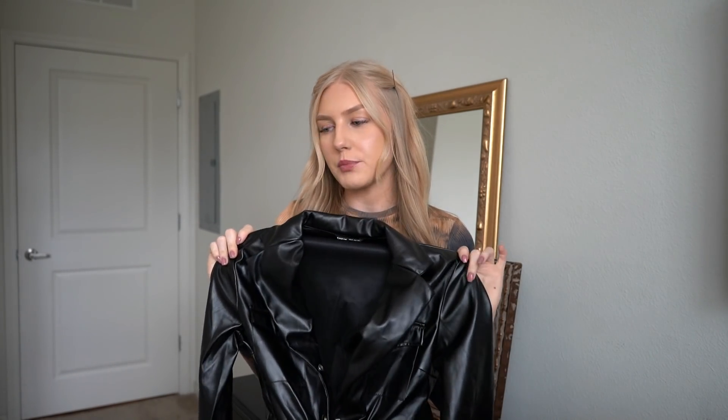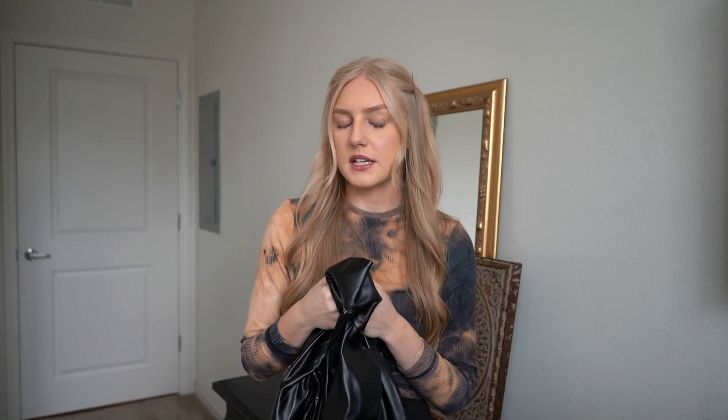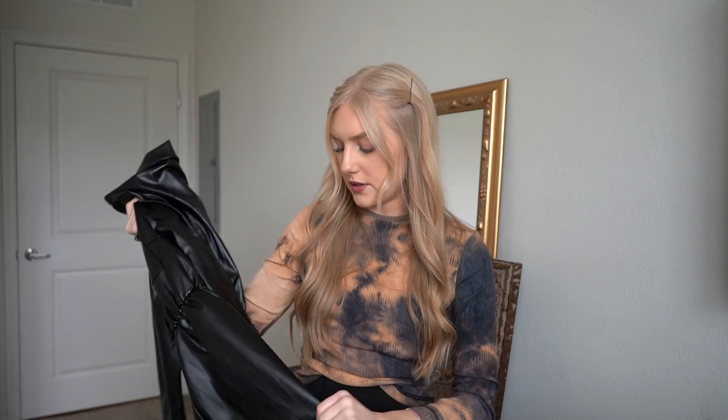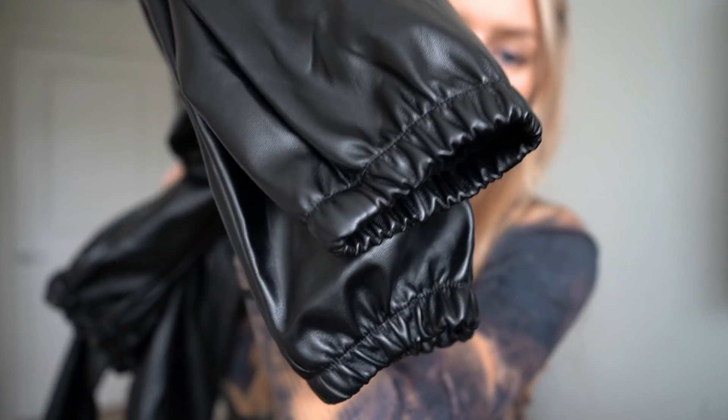I don't know where I'd wear this because I live in Florida — if I put this on I will sweat as soon as I step outside. Maybe in December when it hopefully gets cold, that's when I can take pictures in it. The material is really nice and sturdy — it's leather latex, whatever you want to call it. It also has scrunchies cinched at the ankles, which is super cute.